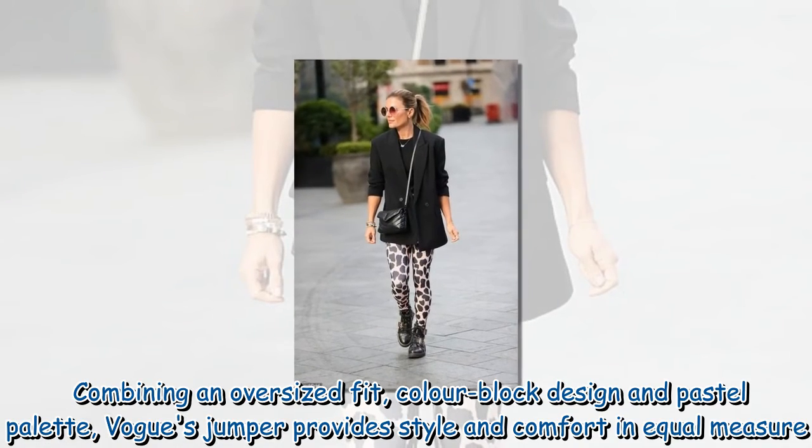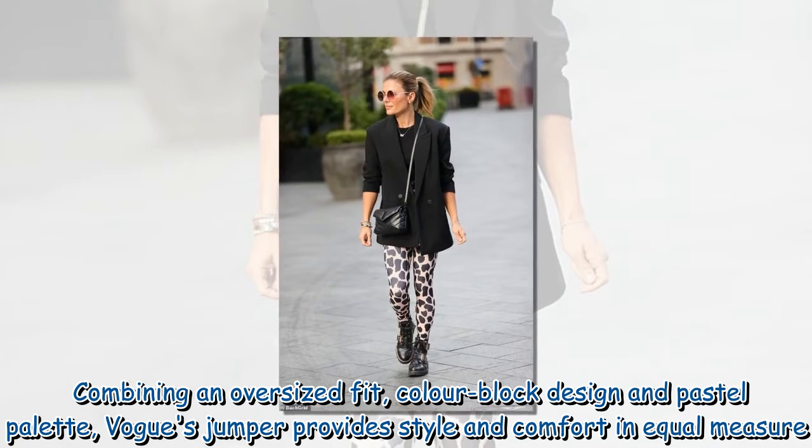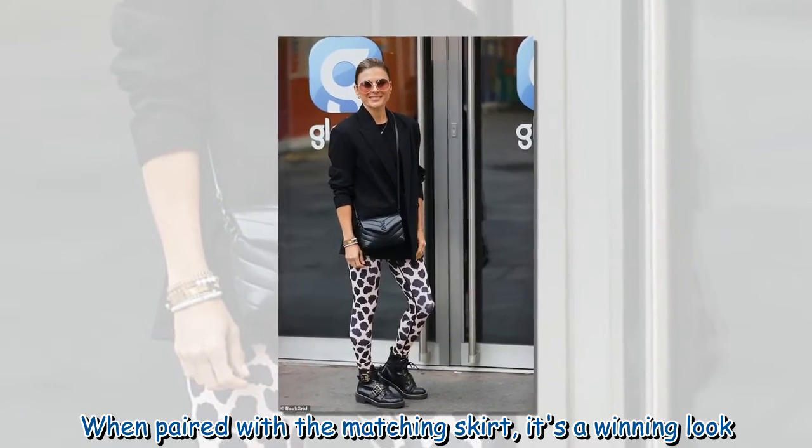Combining an oversized fit, color-block design and pastel palette, Vogue's jumper provides style and comfort in equal measure. When paired with a matching skirt, it's a winning look.